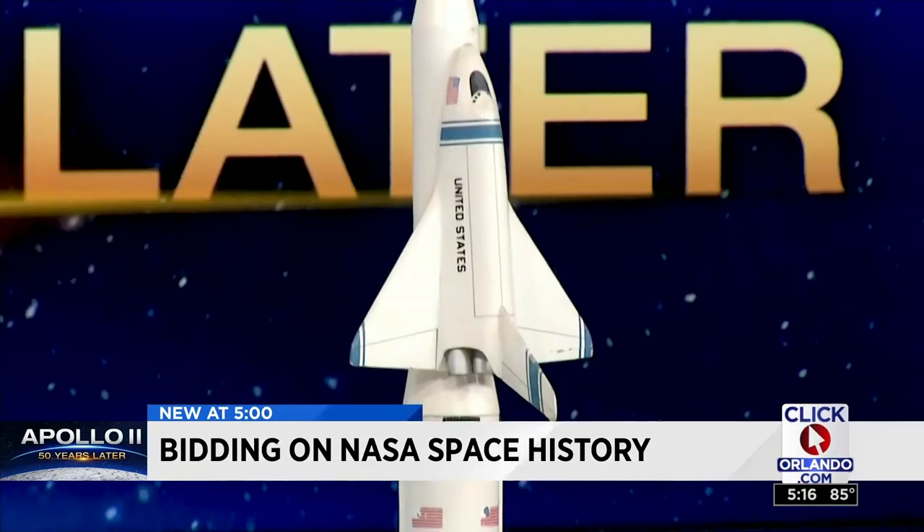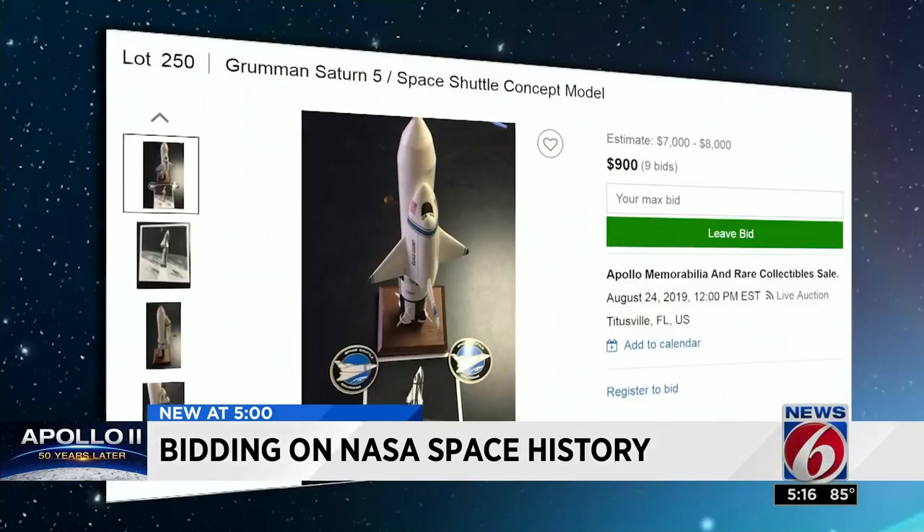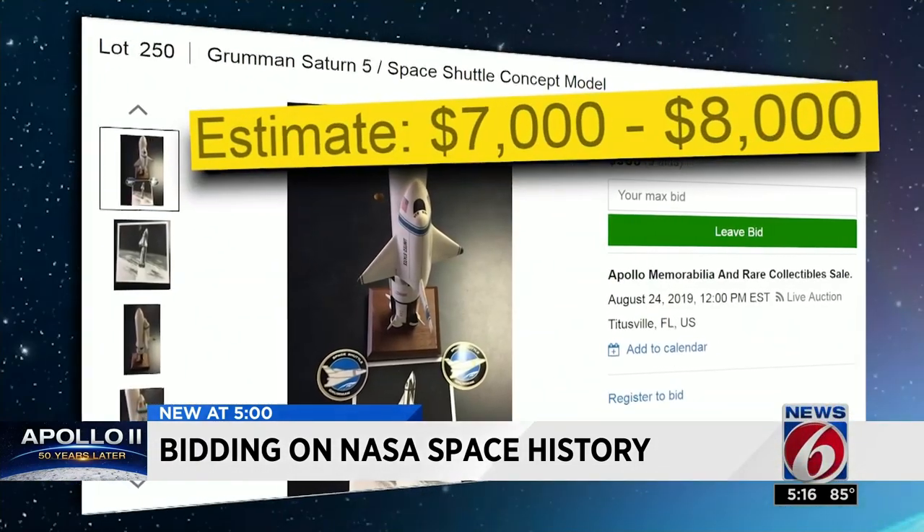To Grumman's 1970 concept model to power a space shuttle through gravity's grasp. Their idea was to launch the space shuttle on the first stage of a Saturn V moon rocket. Expected auction price: $7,000 to $8,000.